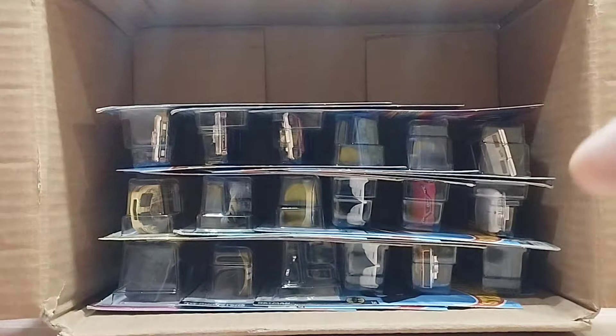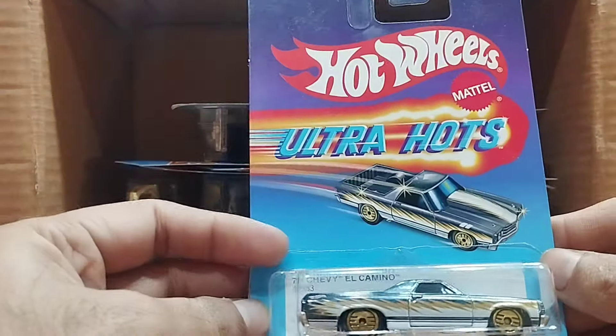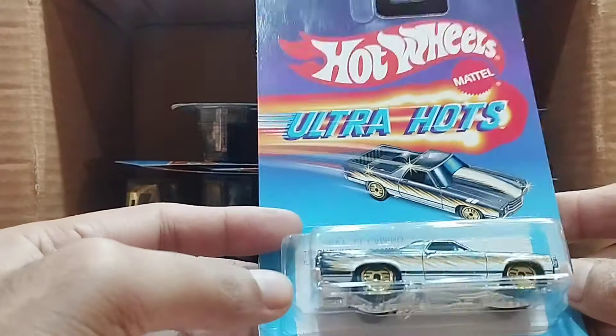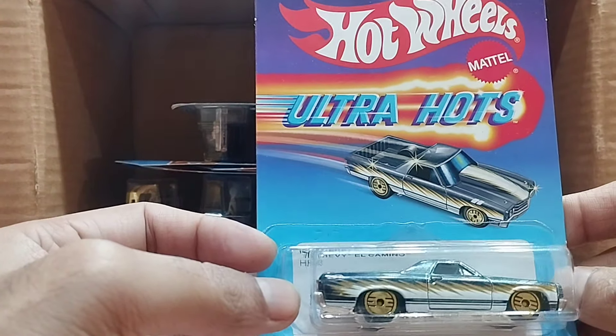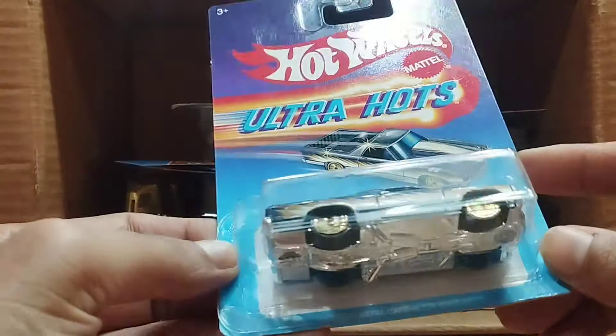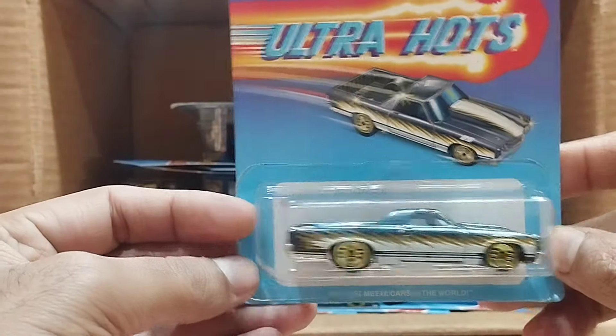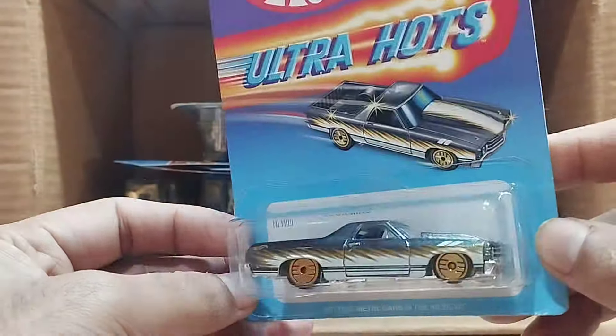Our next one is Ultra Hearts as well, and this one — wow — it's a gray color. This one is the 71 Chevy El Camino, and look at that — that's called a real beauty, the color is so beautiful.